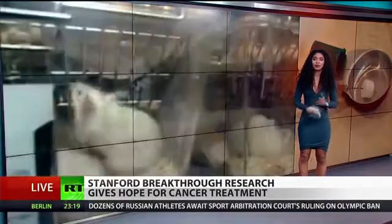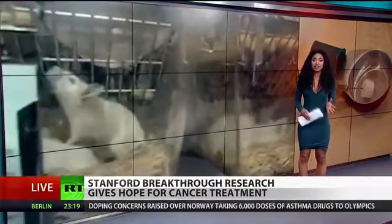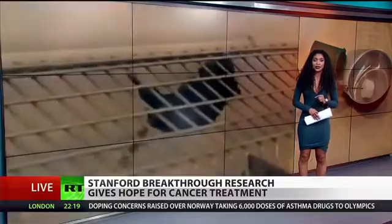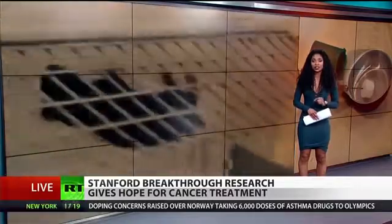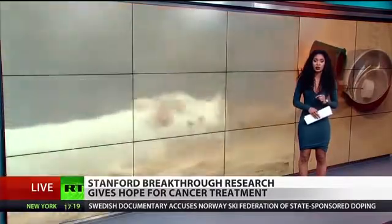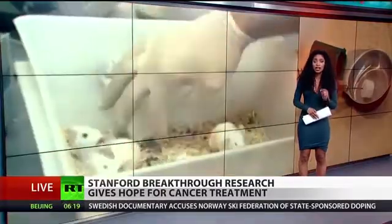The researchers say that in pursuing this approach, 87 of 90 mice tested were completely cured of the cancer. The other three were cured once the procedure was completed for a second time. Researchers found this process worked well with breast, colon, and melanoma tumors.